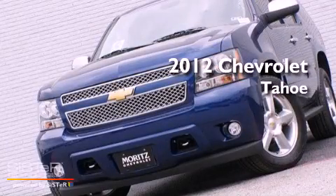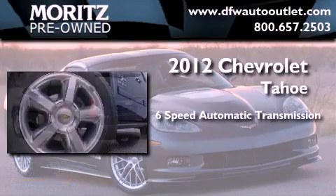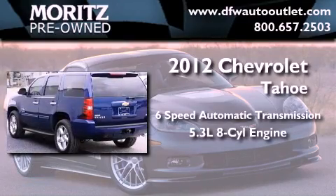This is a brand new 2012 Chevrolet Tahoe. This vehicle has seating for 9 adults and a 5.3 liter V8.